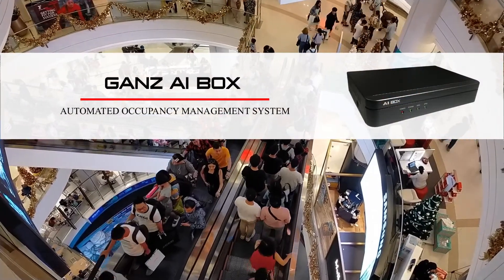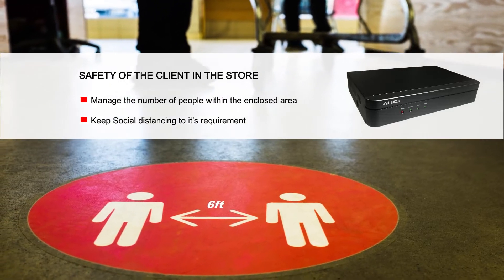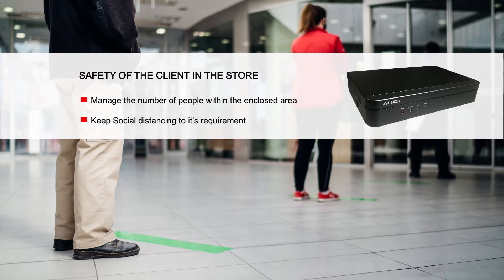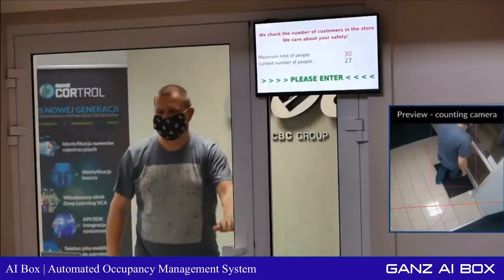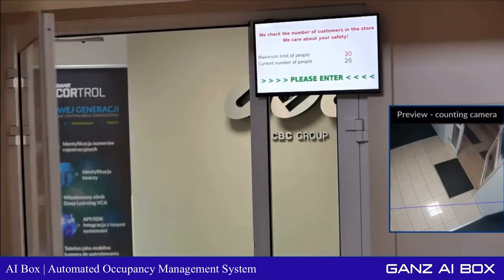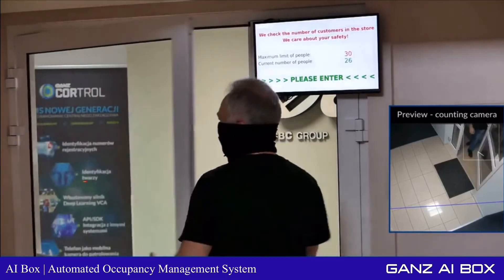GAN's AI Box Automated Occupancy Management System. With the potential restrictions following the COVID-19 pandemic, it is increasingly important to manage the number of people within closed spaces. The GAN's AI Box can offer automated counting of people traveling in and out of single or multiple entrances and exits simultaneously by consolidated counting.